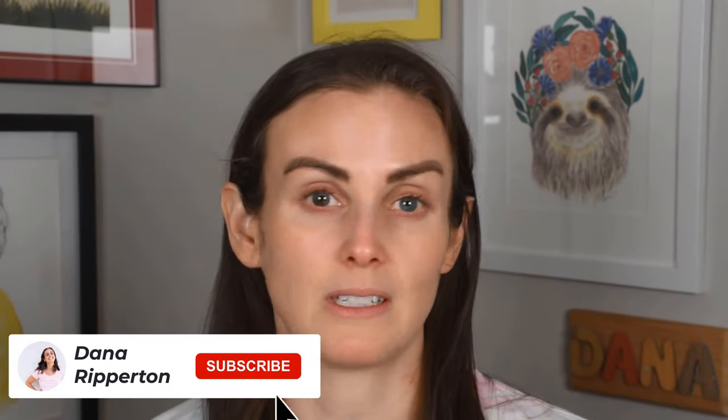Hi guys, welcome back to my channel. My name is Dana and on this channel we are all about SMS Beauty — skincare, makeup, sunscreen. We've been doing a lot of the third one lately, so we're gonna keep it going. Today we're doing another sunscreen review, and this is of the brand Shiseido.